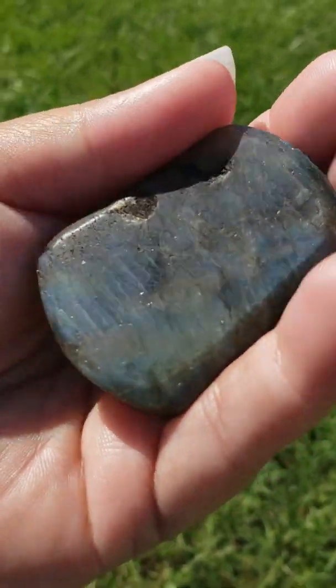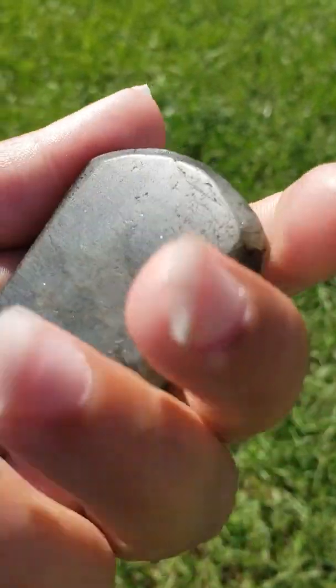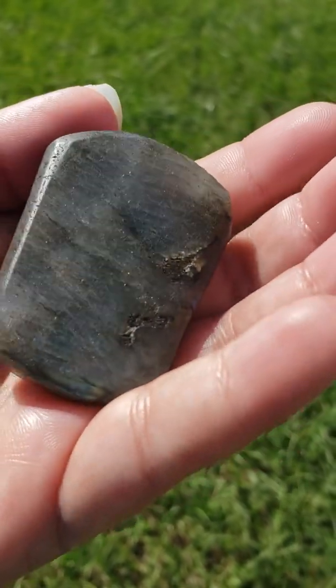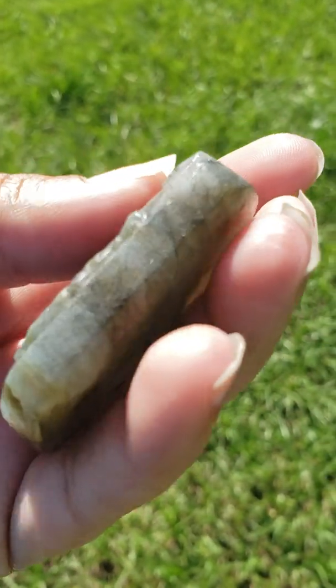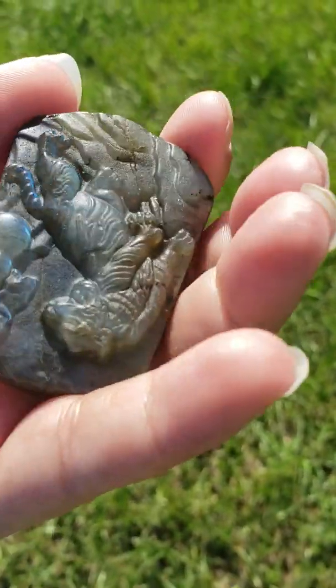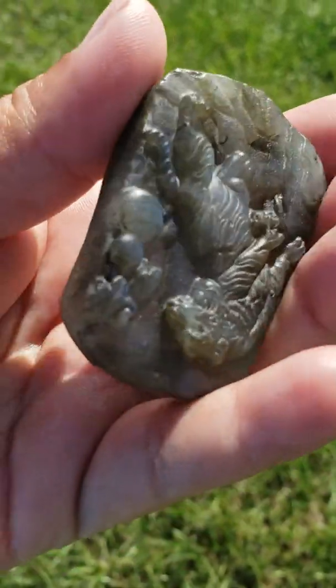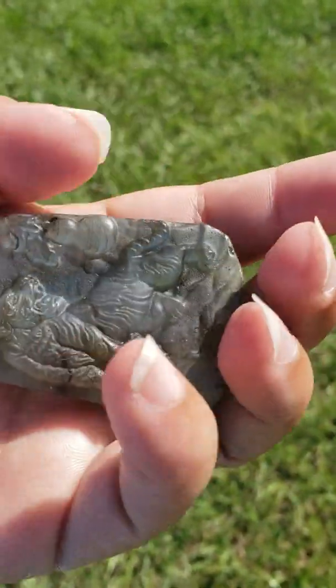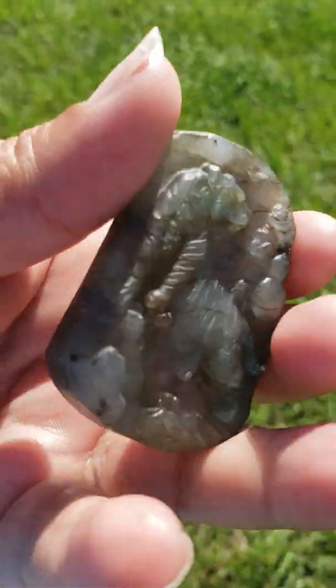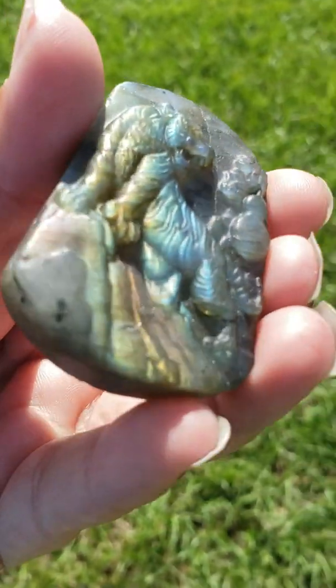This can help with ancient wisdom and knowledge. This is also called the good luck stone — it is said to attract good luck, and can also help with wealth, prosperity, and abundance. This can help bond you closer to Mother Earth and Mother Nature, and can help to remove and reduce electromagnetic smog and radiation.